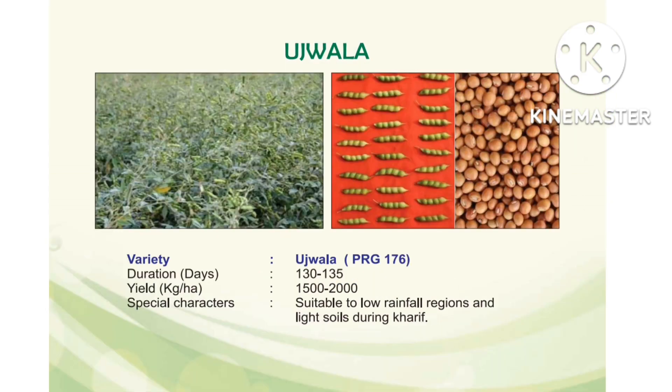Next, Red gram variety Ujwala, variety number PRG 176. PRG stands for Palem Red Gram. Duration: 130 to 135 days. Yield: 1500 to 5000 kg per hectare. Special characters: suitable for low rainfall regions and light soils in Kharif season.